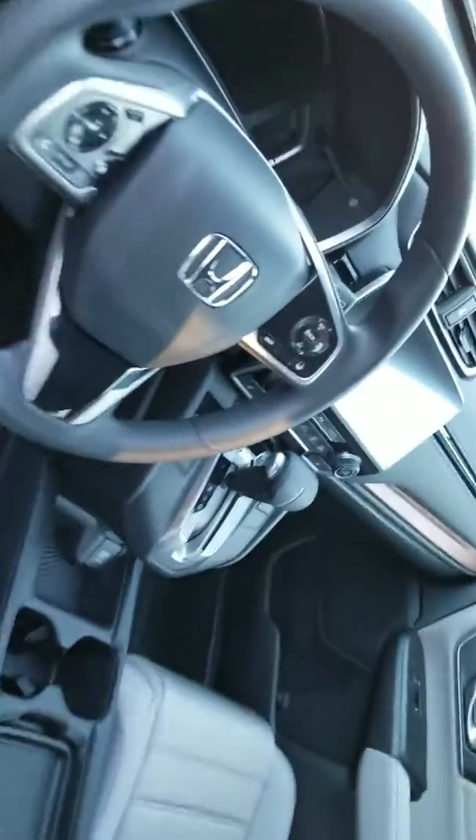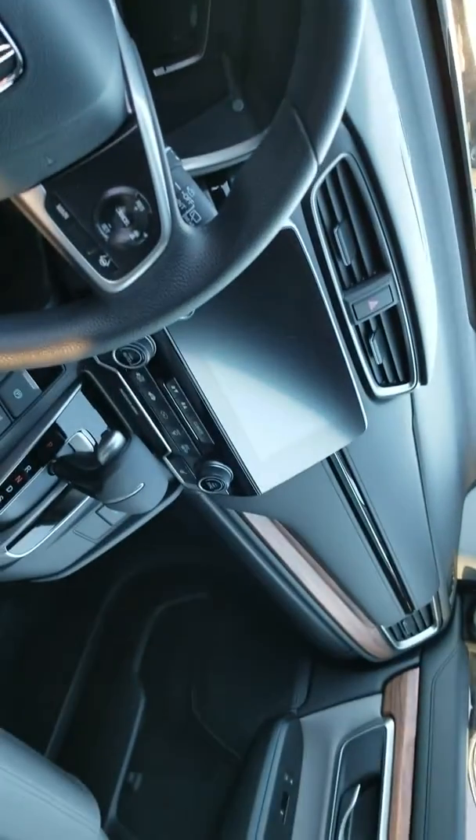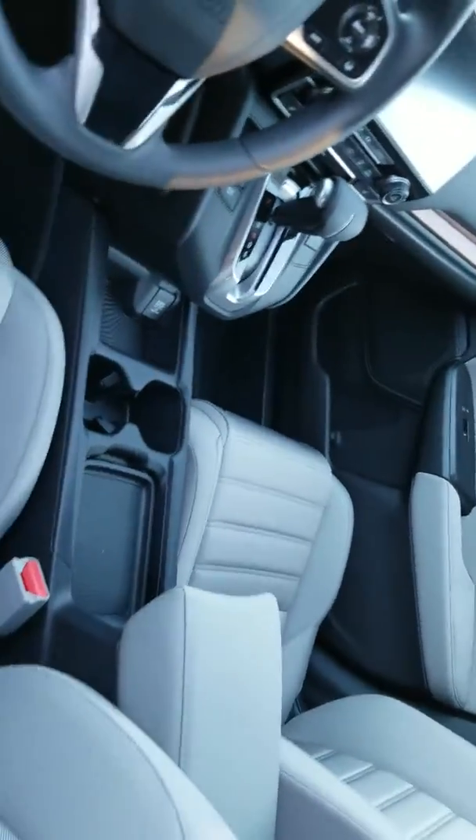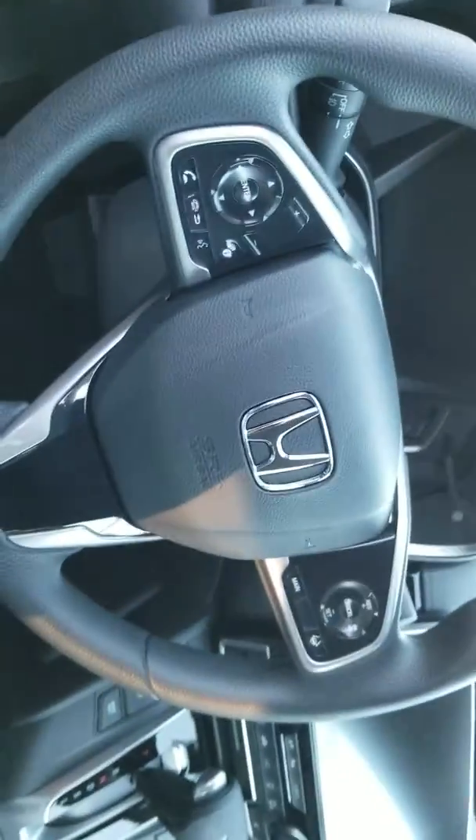Inside, you have power seats and heated seats, a large touchscreen audio system, and the ability for Android Auto and Apple CarPlay. All your controls are right there at your fingertips.